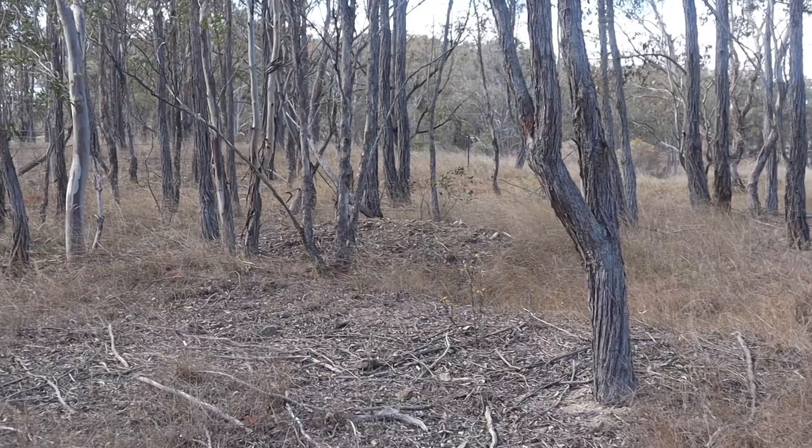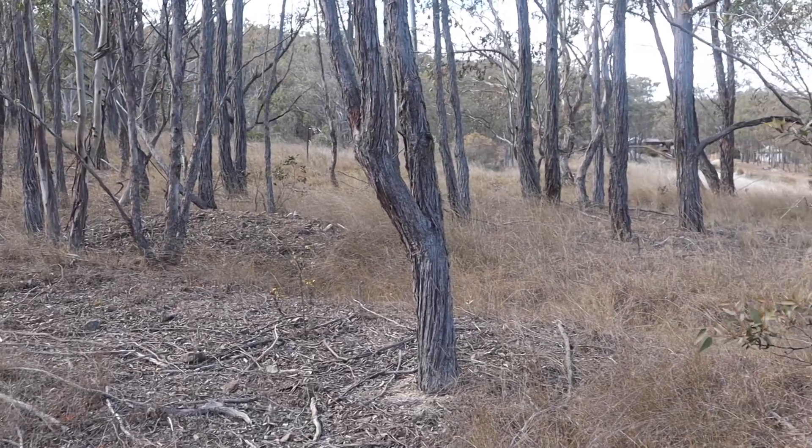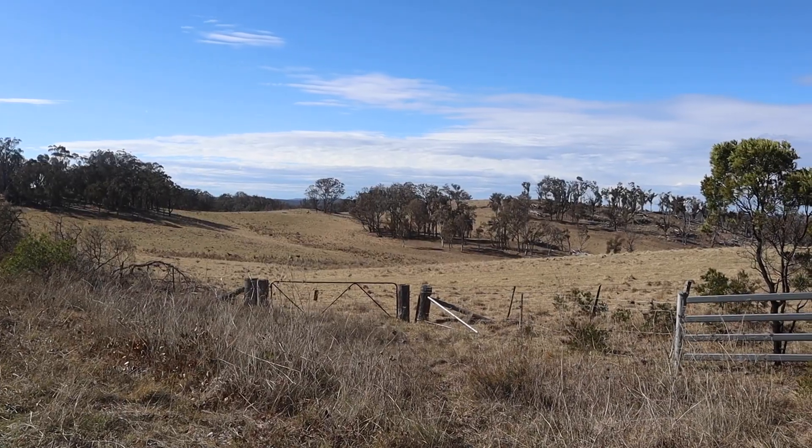Soils are the basis of all healthy productive systems and they're also the basis upon the ecosystems in which we all live, work and play. Today I'm with Dr. Ivana Oliver from the University of New England just outside of Armidale and we're having a look at some basic things that everyone can do to understand their soils better, manage them better and achieve sustainable production outcomes.